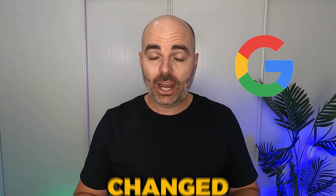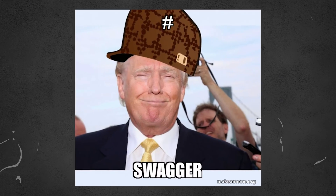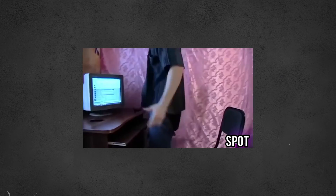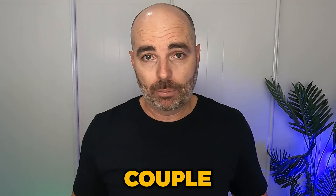Once again, Google has drastically changed the look and feel of its dashboard. Before you get mad or angry or frustrated or start throwing your computer, you need to understand that this is something that Google Ads will do — it will change the look and feel of its dashboard every couple of years.